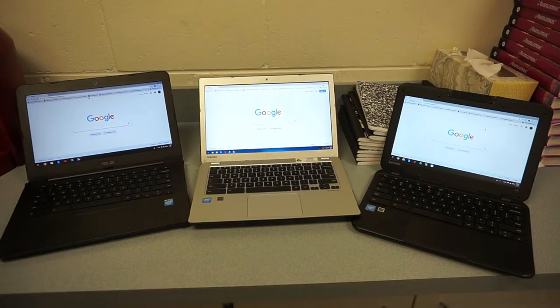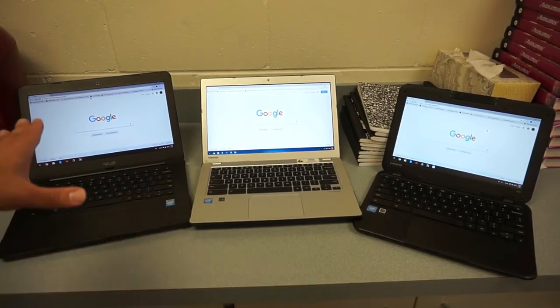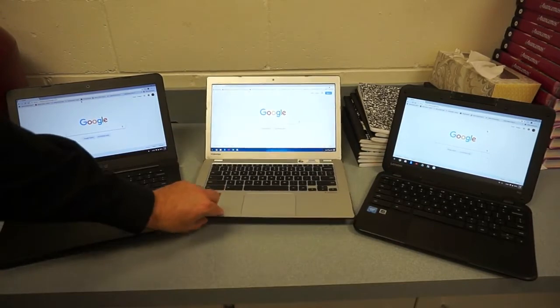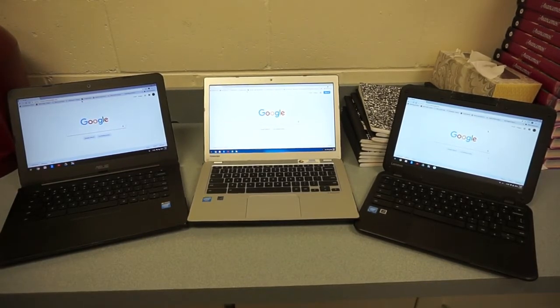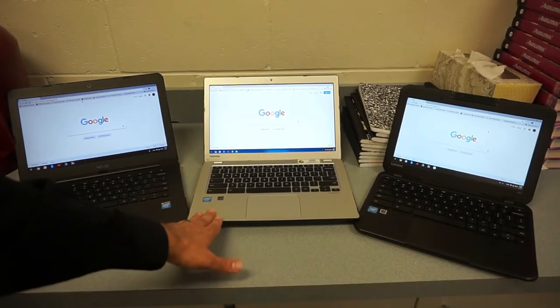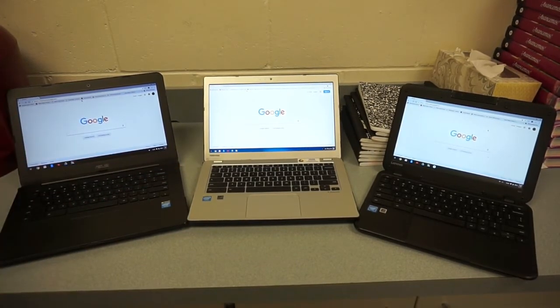First pro: viruses are less of an issue with a Chromebook versus a PC. Running Chrome OS instead of Windows or macOS greatly reduces the chances of getting viruses or malware — though a kid can still pass along viruses through email. Another pro: you can get them used for about $100 to $150. And third, the battery life is excellent — these models all get at least six to eight hours, and this one gets about eleven to twelve hours on a charge.